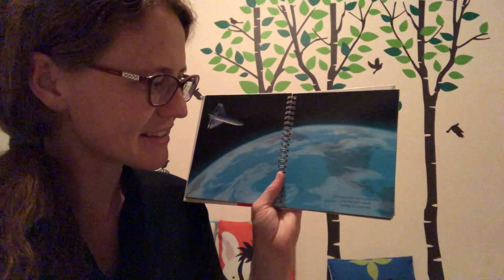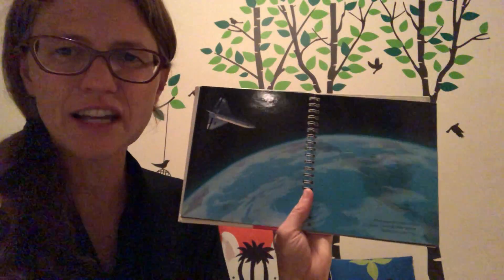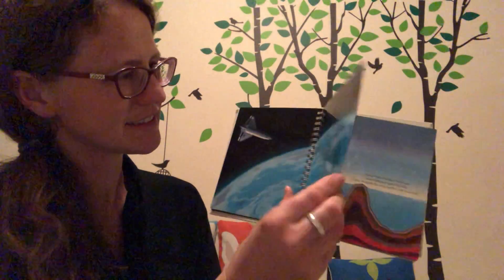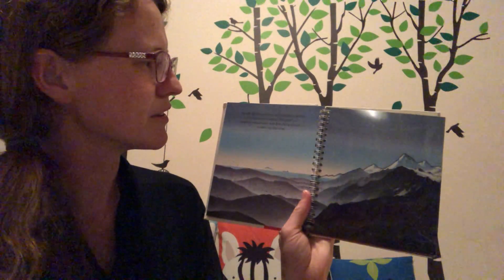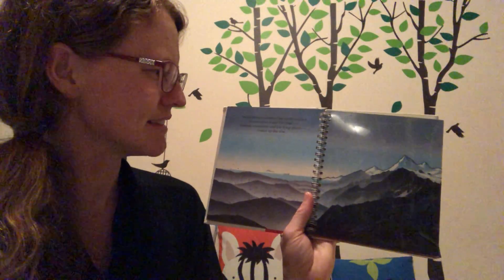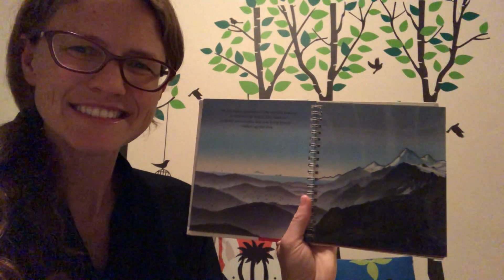From space, the seven continents look like little islands floating in a giant sea. Nearly three-quarters of the Earth's surface is covered by water — isn't that amazing? It's mostly water! Dry land, majestic mountains, and low-lying plains make up the rest.